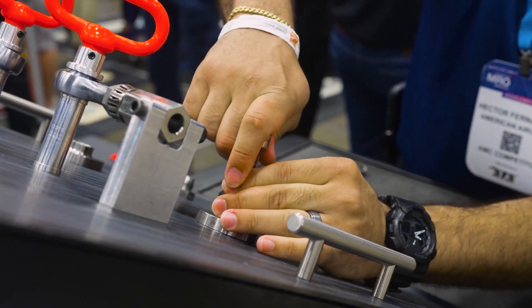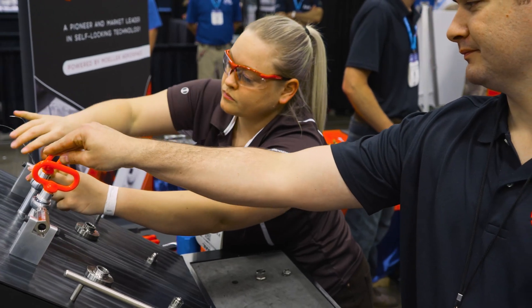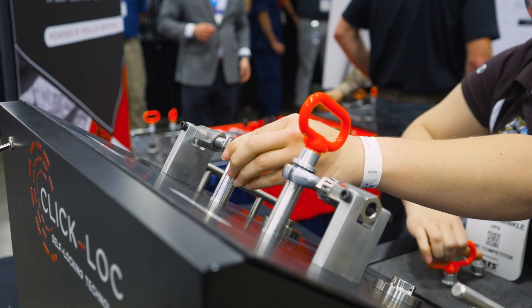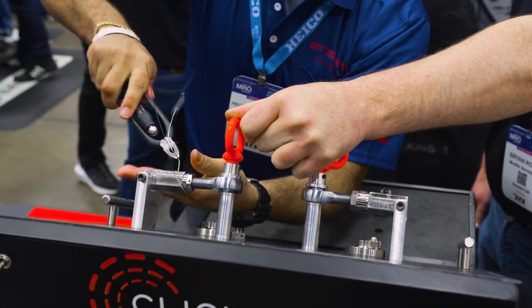Every time that we go through and demonstrate a Click Lock versus a safety-wired version, the response has been: 'How do I get my hands on this? Who do we need to talk to? How do we get this on our engine? How do we get this on our plane?'